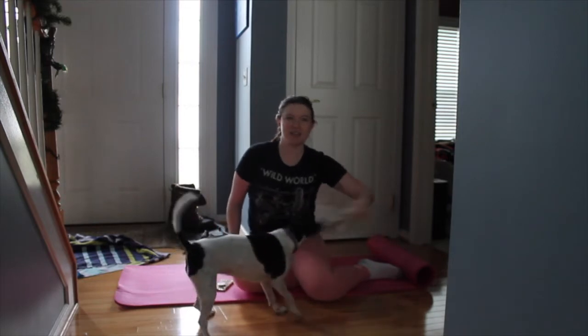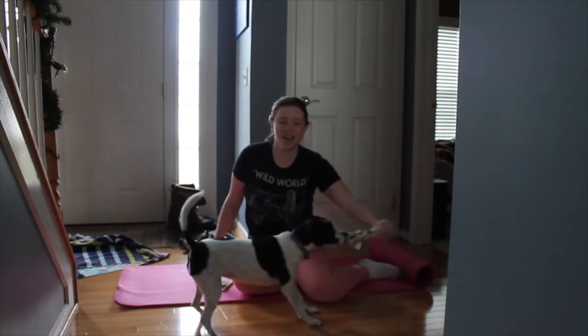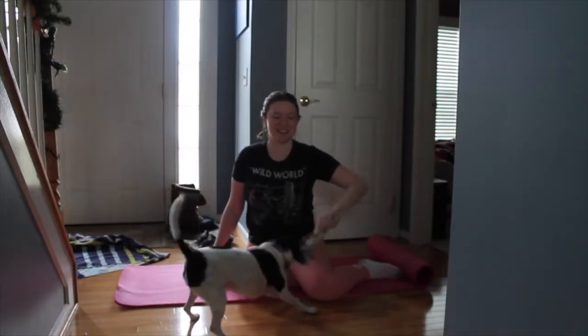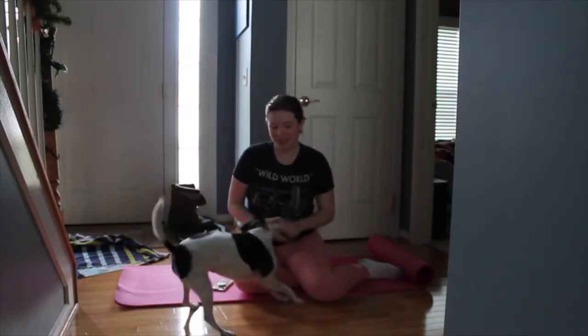Even though I'm including a workout section, it's not so that I can be like 'beach bod' - because honestly, just put on a swimsuit and you're good to go.